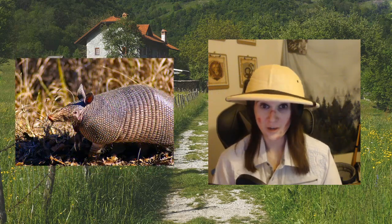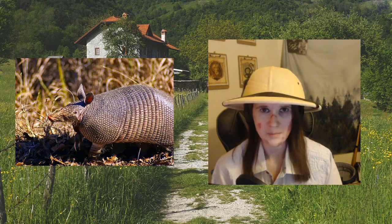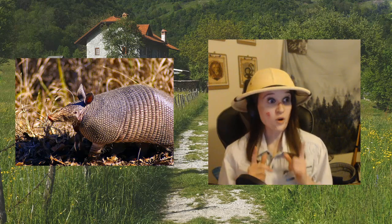The smallest is the pink fairy armadillo — it's an adorable armadillo that's only four inches long.